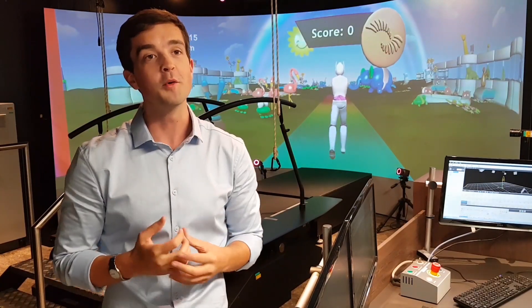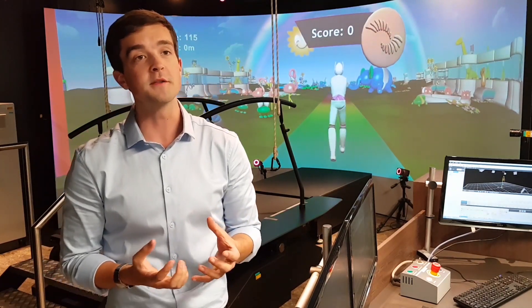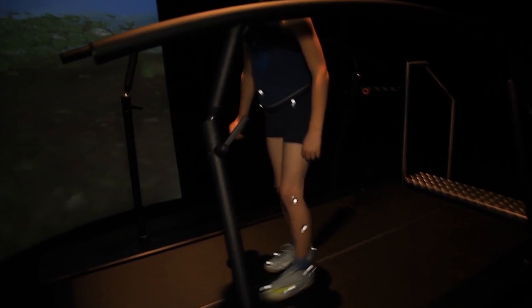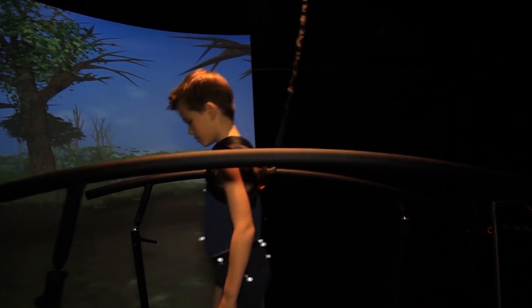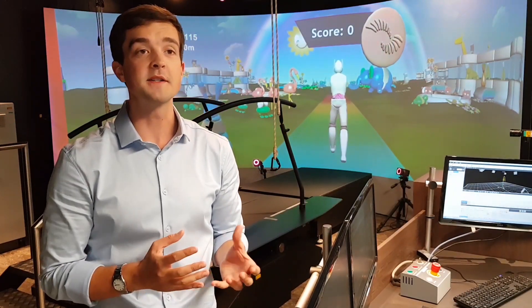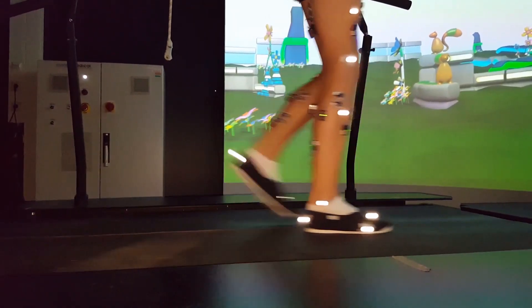In my research, we're trying to help children with cerebral palsy. Cerebral palsy is the most common cause of childhood disability, and it affects how someone walks and moves. Using the Grail, we're able to measure precisely how you walk with gait analysis in real time. By integrating this with virtual reality, we give feedback to someone on how to improve the important aspects of their walking, like step length and knee extension.